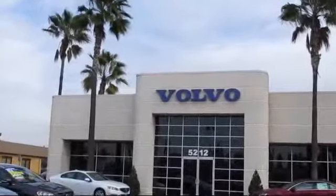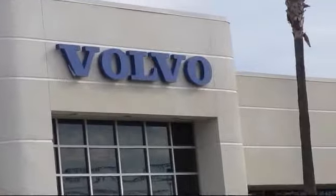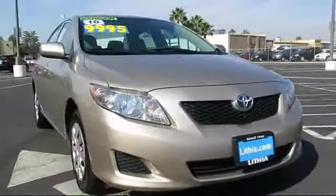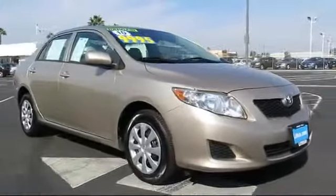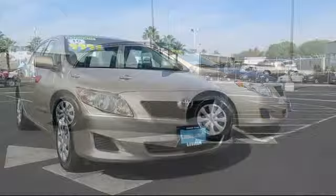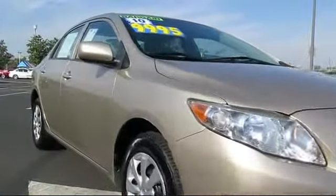Volvo of Fresno is proud to present another vehicle from our great selection of quality pre-owned cars, trucks, and SUVs. It comes equipped with stability control, air conditioning, traction control, side airbags, anti-lock braking, daytime running lights, tilt steering wheel, and dual front airbags.